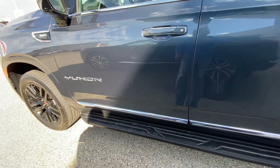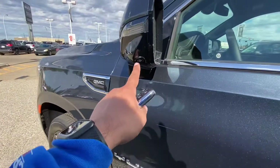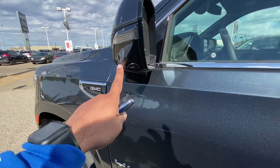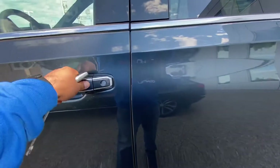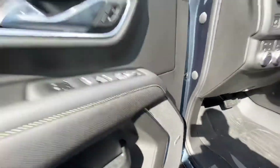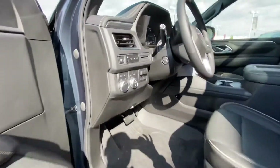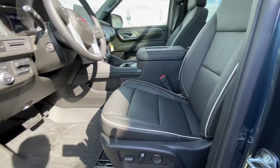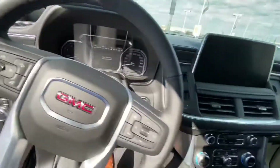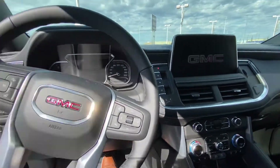It comes with fixed side steps. The vehicle does have the technology package, which gives you a 360 camera — so you've got the front camera, two side view mirror cameras, and a backup camera. You also get passive entry on all four doors, a premium sound system, and memory seats on the driver side with power seat and power windows.